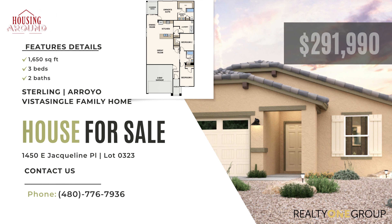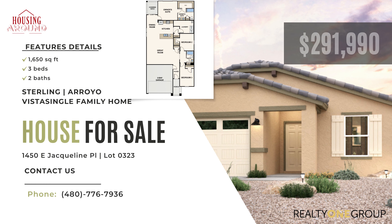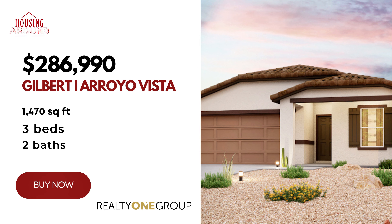They are starting some planned communities here in the Casa Grande area, and their pricing for these homes is very good. The one behind me, which we're going to walk through, is a 1,650 square foot house at $292,000 — under $300,000. They also have a 1,400 square foot model in the $280s. So they have a lot of great pricing.